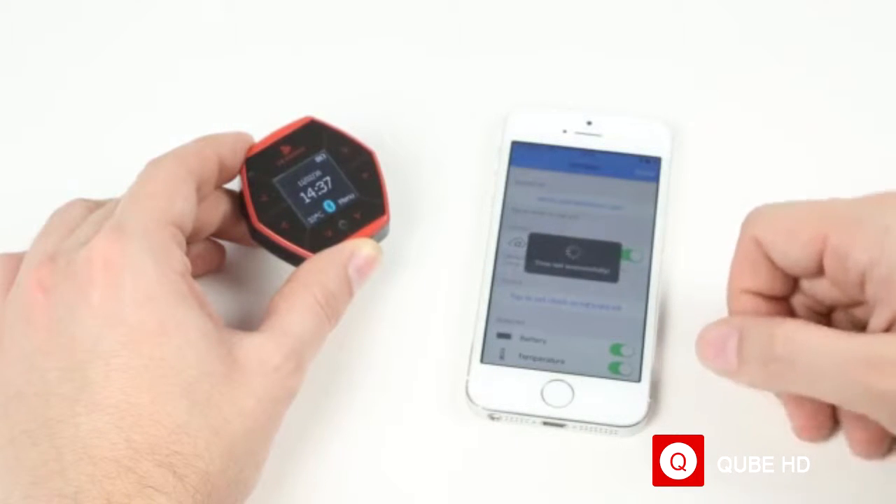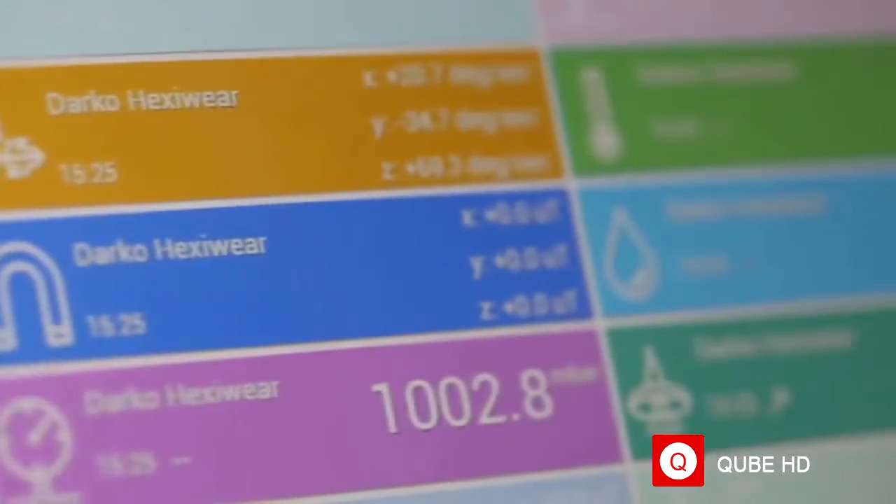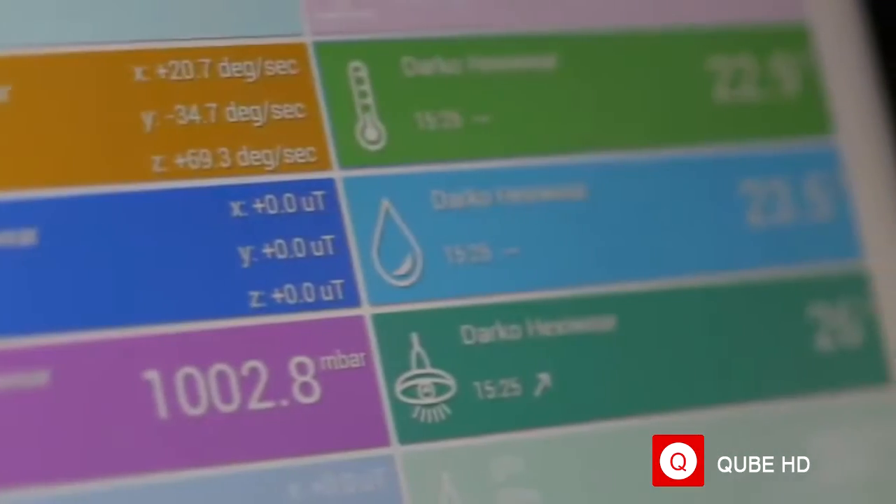It's a small, sleek, and energy-efficient device packed with sensors to quantify yourself or the world around you. It's wirelessly enabled and can connect to both nearby devices or cloud servers far away.